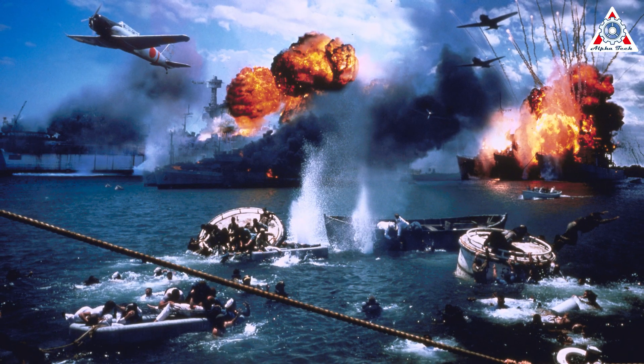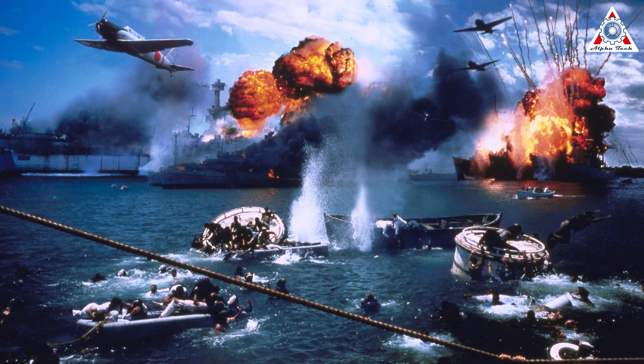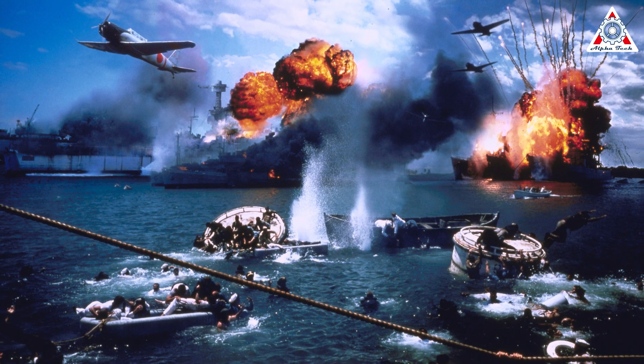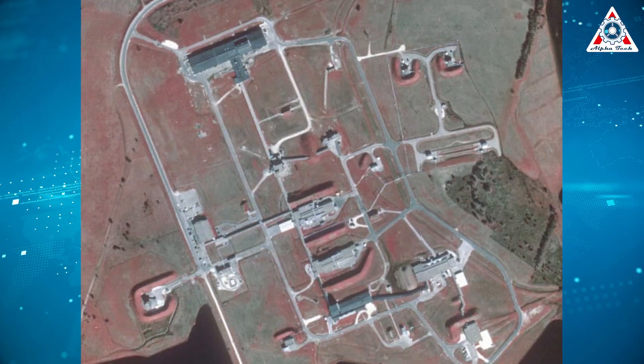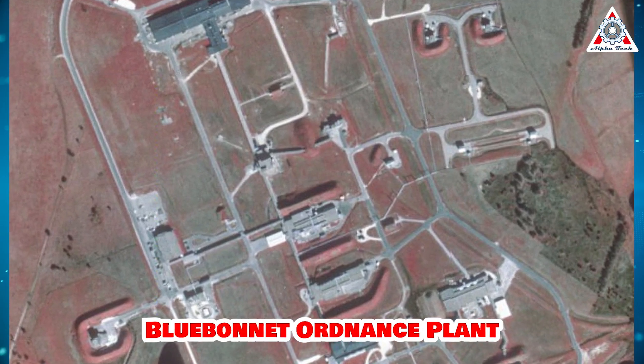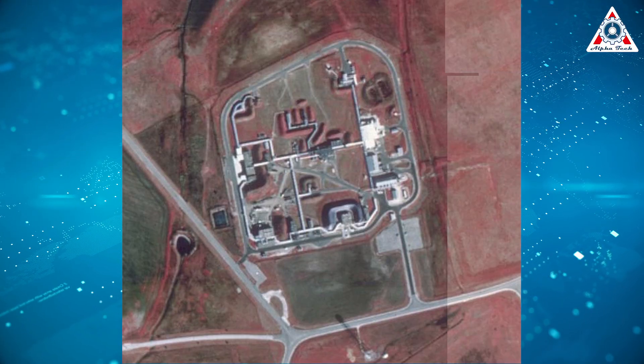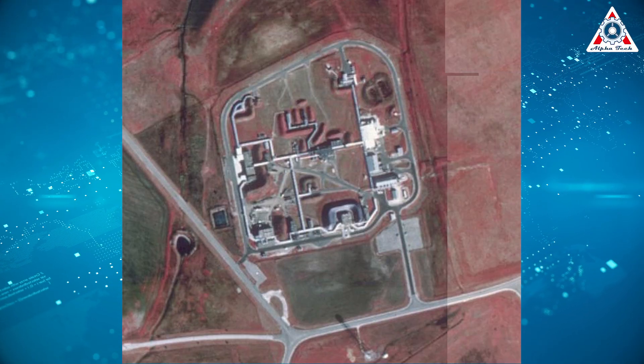All the way back after Pearl Harbor and the entrance of the U.S. into World War II, production increased dramatically at home to aid the war effort overseas. Munitions factories popped up throughout the nation, and McGregor, Texas, was chosen as one of those sites. This site was to be known as the Blue Bonnet Ordnance Plant. The munitions plant started production of bombs on October 16, 1942.